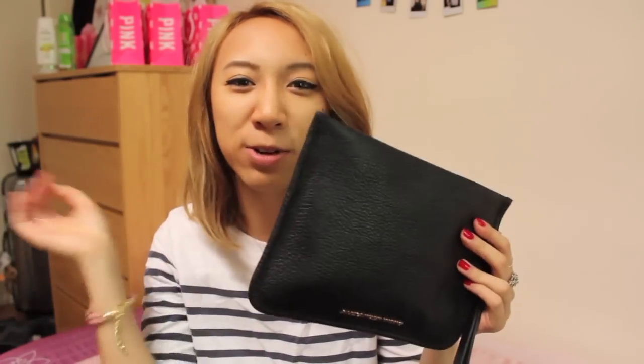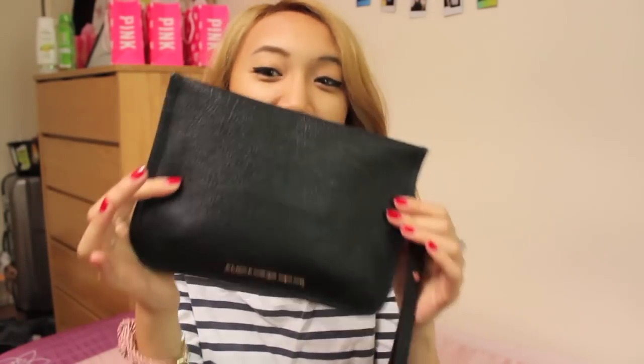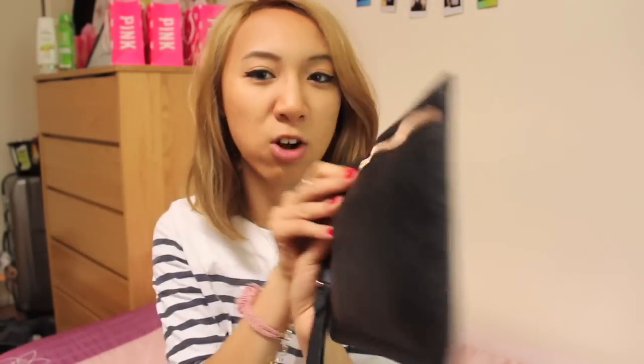I picked up this clutch because I've been wanting a new wallet kind of thing. I don't actually use a wallet — I just use a clutch and put everything in it. It's this Alexander Wang clutch with rose gold zipper detailing and 'Alexander Wang' at the bottom. I got this off the Barneys Warehouse website and I think it was around $150. I'll link it down below if it's still there.